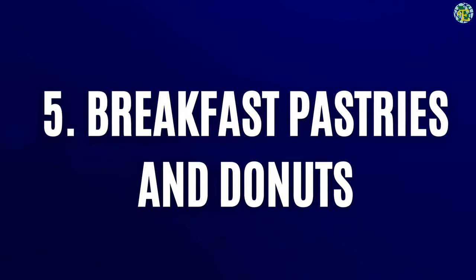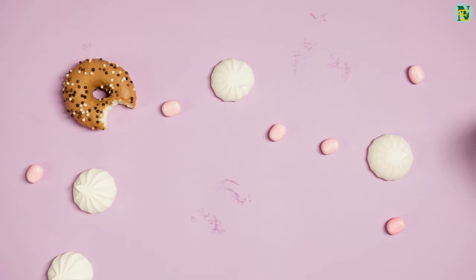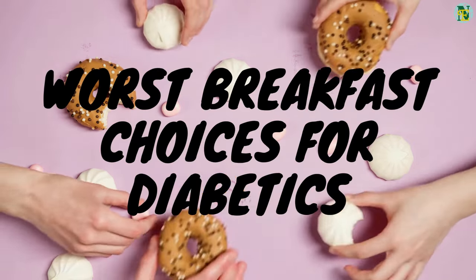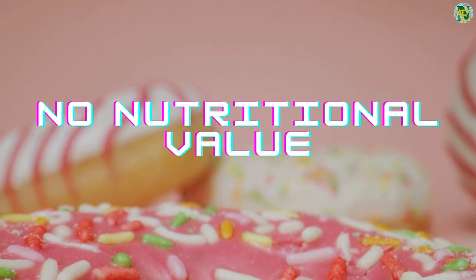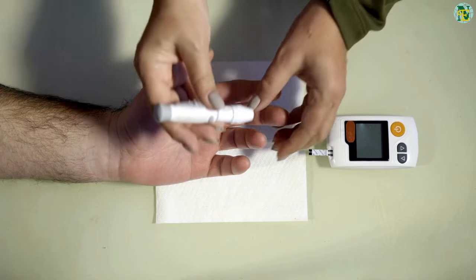Number five: breakfast pastries and donuts. Breakfast pastries and donuts are high in refined carbohydrates and sugars, making them one of the worst breakfast choices for diabetics. These foods provide little nutritional value and can cause blood sugar levels to spike dramatically.